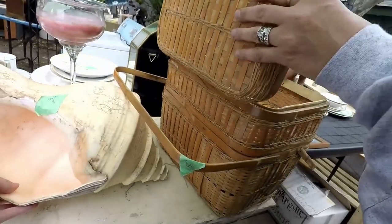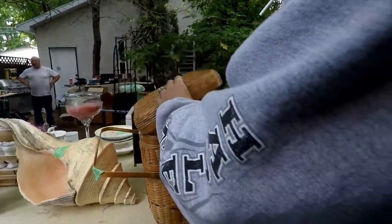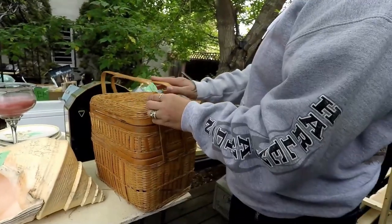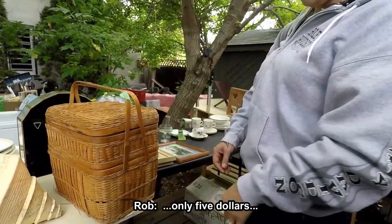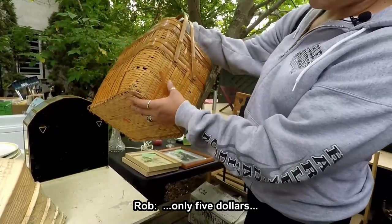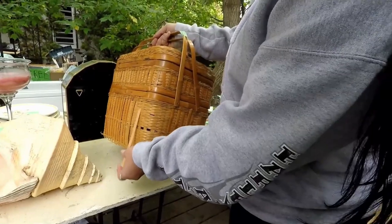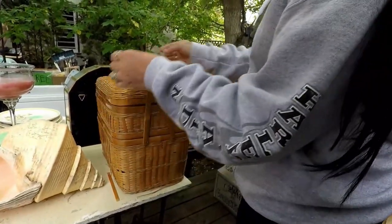That is massive. Look at this — it lifts out. Oh, a picnic basket! Isn't that cute? Five dollars — it's in excellent condition. I bet it's worth more than that. Oh no, it's falling apart. That's too bad because it sure is cute.